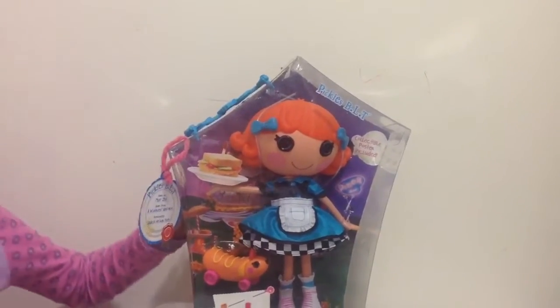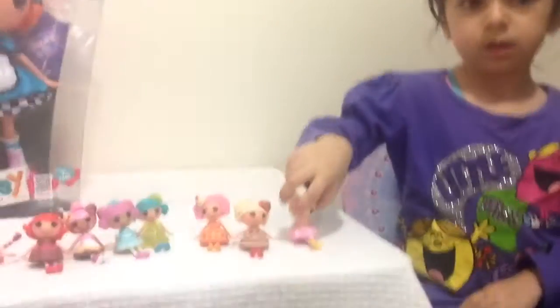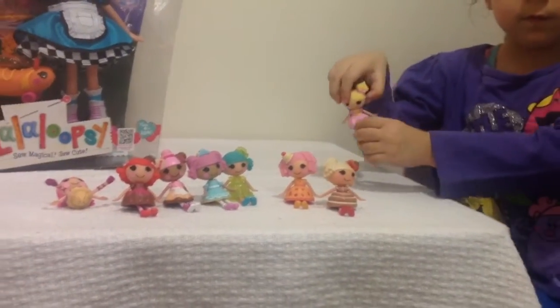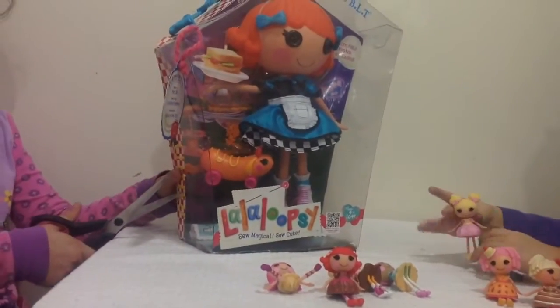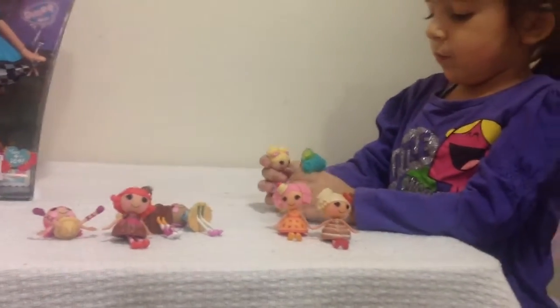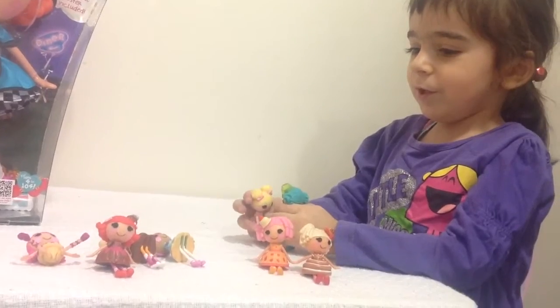So let's open it up and see. My friends are coming to my birthday. What is your birthday? Which birthday do you like?